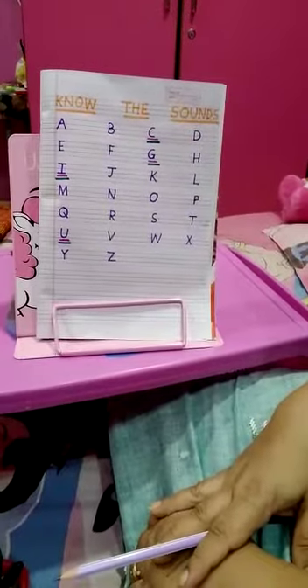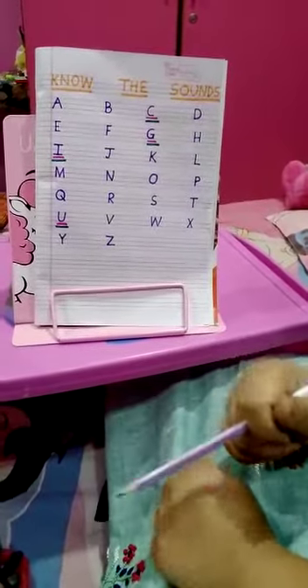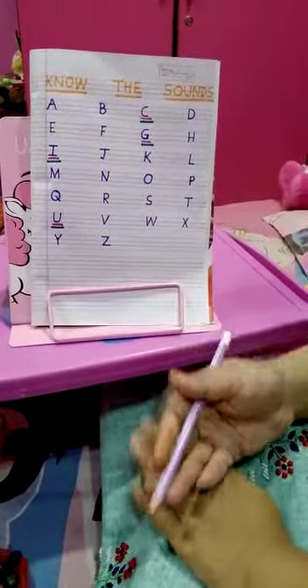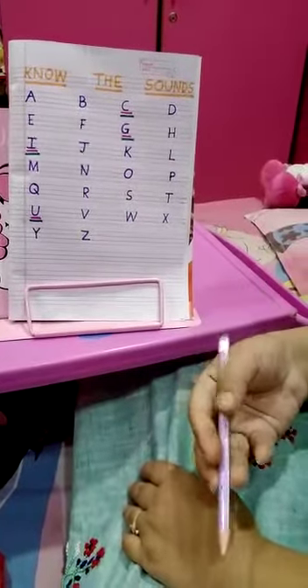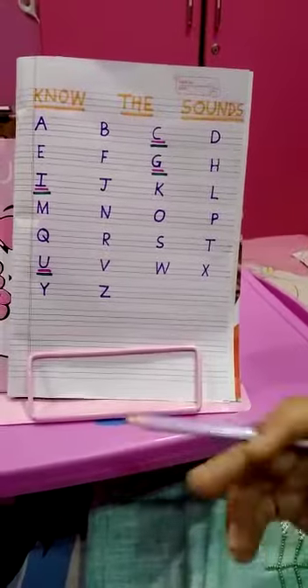Hello children, how are you all? I hope you are all keeping well and really doing your best to complete your work. Since we are meeting after a long time with English Oral, today I am going to revise with you the previous alphabets and then I am going to start with the next four alphabets. So let us revise.